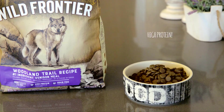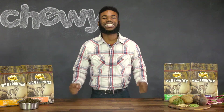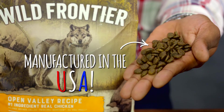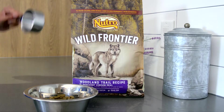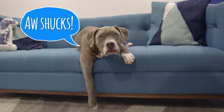Wild Frontier features high-protein, grain-free recipes that can help your dog achieve a strong, lean body. It's manufactured in the USA with the finest ingredients from around the world, including non-GMO ingredients. And it's formulated for adult dogs who are at least a year old, so I'm afraid you youngins out there will just have to wait.